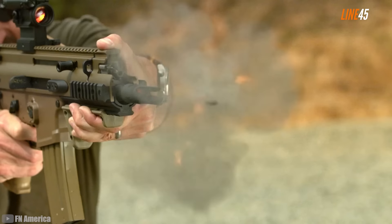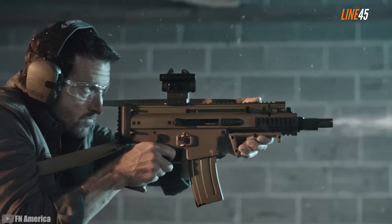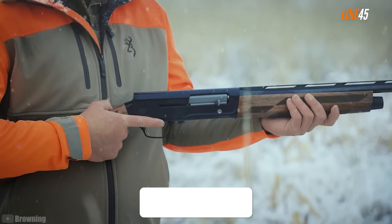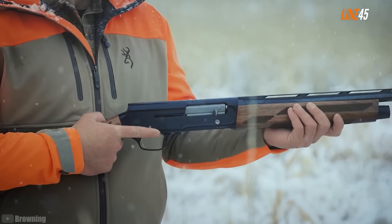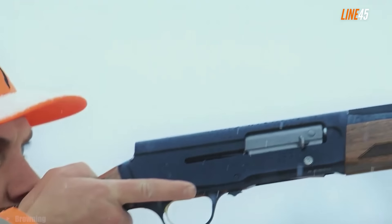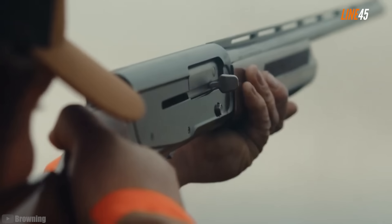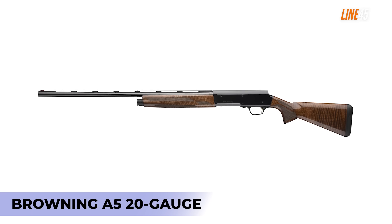Today I am going to list all the top choices for home defense guns for 2025 and tell you what makes them good for defending your property. But first, hit the like and subscribe button — those simple clicks mean a lot for my channel. Now let's get back to the good stuff: the Browning A5 20 gauge.